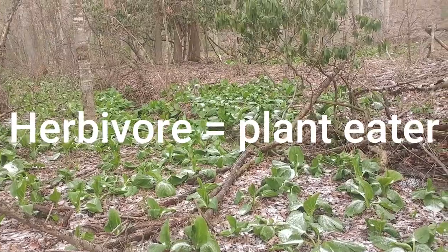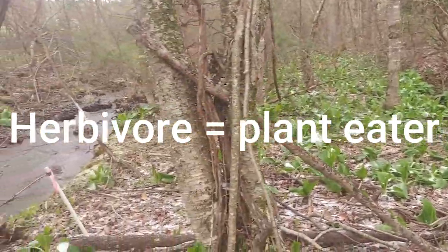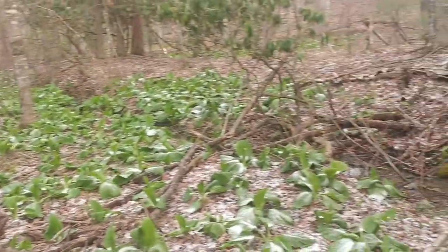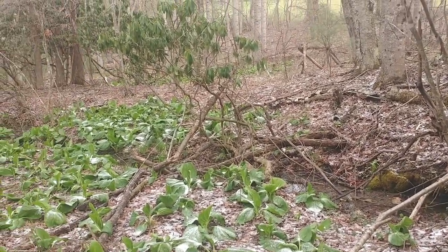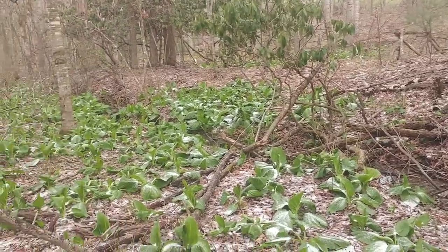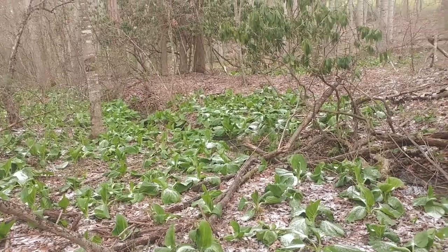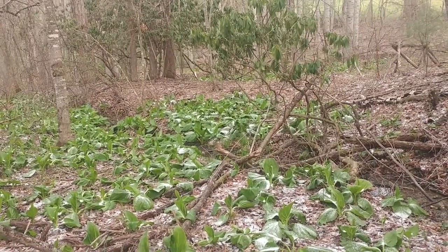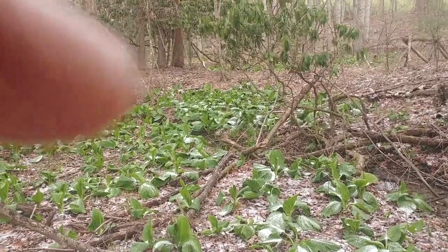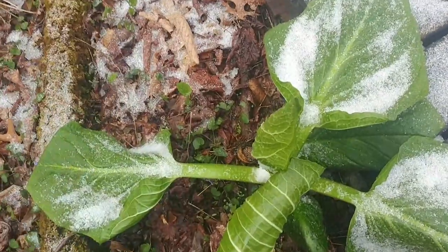This is great skunk cabbage habitat — it's always in these low places and dark, wet hollows. I usually think of it as more of a northern species, and it's here in these cool pockets in the Appalachian Mountains, where it does very well.